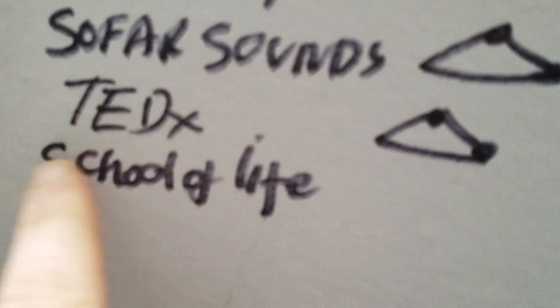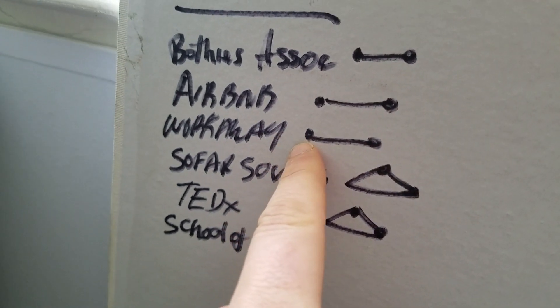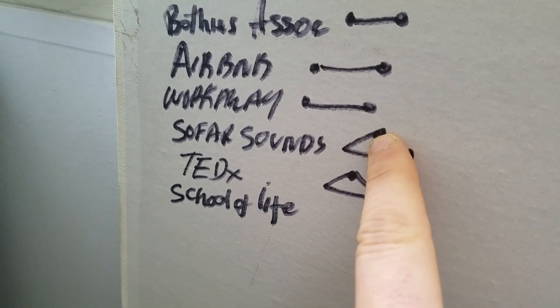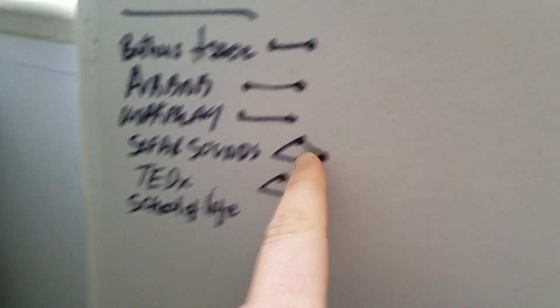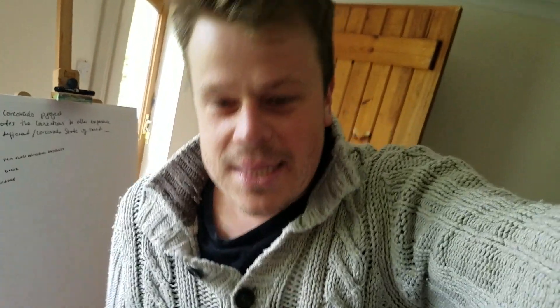These are the websites I find quite inspiring: Airbnb, Workaway, Sofar Sounds, TED-x, School of Life — all of these connect people to create experiences. Airbnb connects renters with people who want to rent; Workaway connects people who want to work in a place with the person who has a place; Sofar Sounds is more complex — you've got hosts, creators/musicians, and guests. We have a much more complex network, but hopefully that means what we'll create as a community is much richer, deeper, and more imaginative.